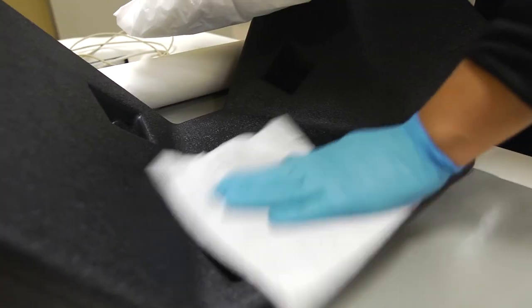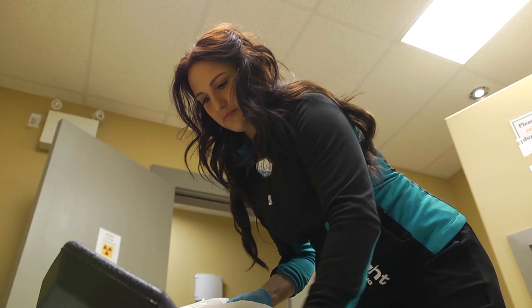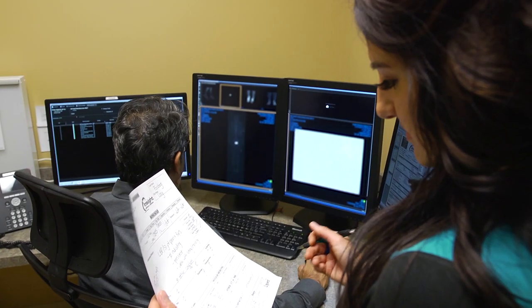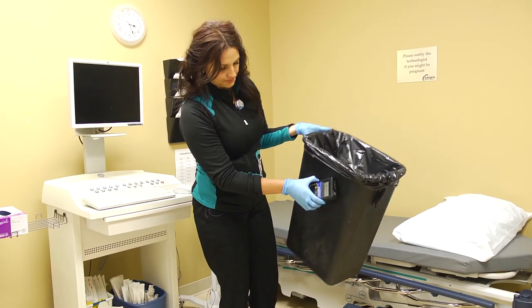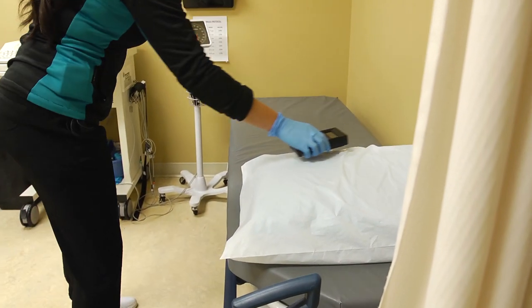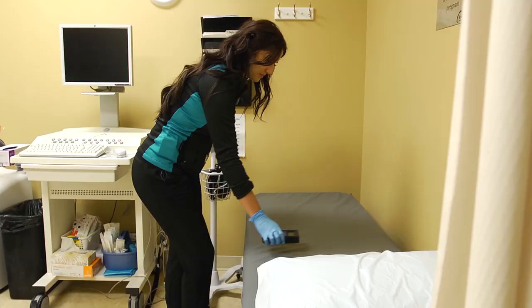Once those studies are complete, in between patients we always have to clean any area, and then we process data, analyze the data, enhance images, and submit those to the interpreting radiologists. At the end of the day, we have to monitor our garbages, our hands, and all workspaces, just to prevent any contamination, and then make sure that we are maintaining those quality control records.